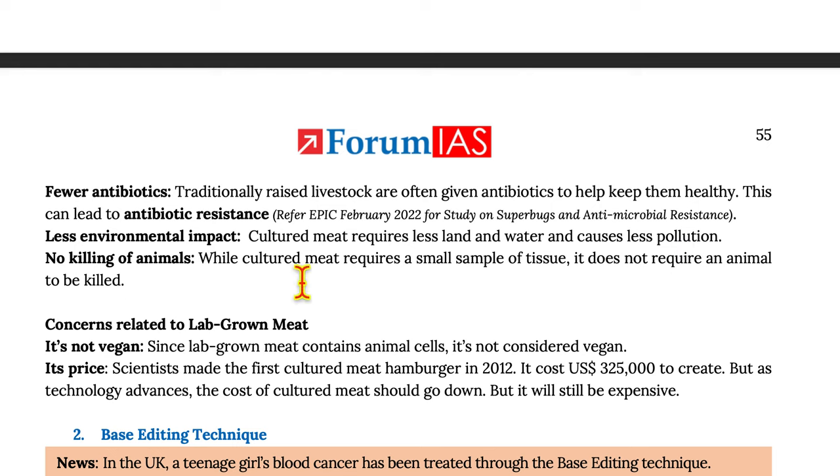No killing of animals: While cultured meat requires a small sample of tissue, it does not require an animal to be killed.